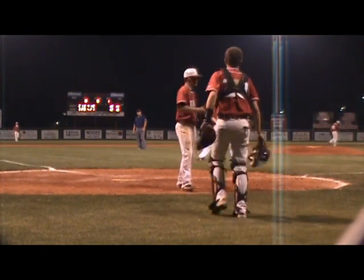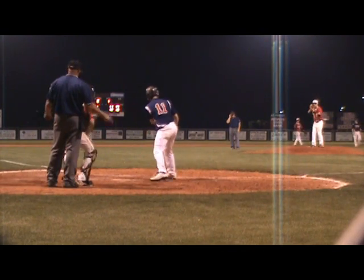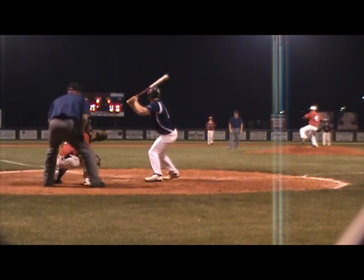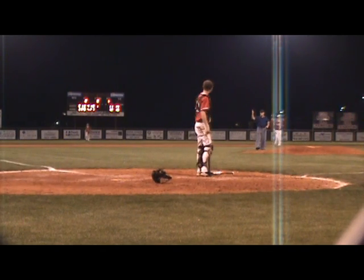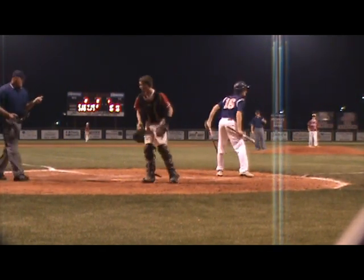The Bulldogs are on second and third, down 12. Evan Adams is the key dog right now at third. 2-2 to Salter — swings and hits it right side. The first baseman has it — a run's going to score. We've got a tie game. Salter hits it to the right side again, Evan Adams touches home. It's 12-all.